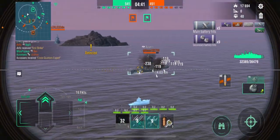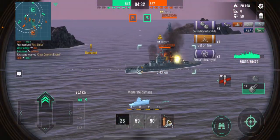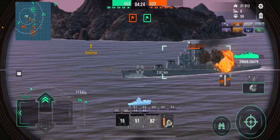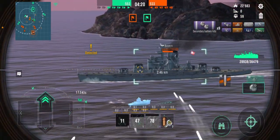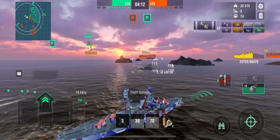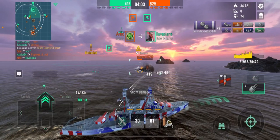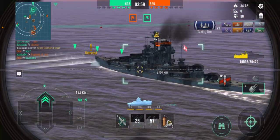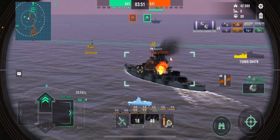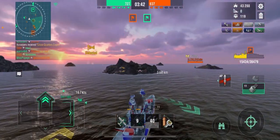I try to brawl a Bayern. If he doesn't know how to aim with his secondaries I'm in for a treat — and it turns out he doesn't. Since his armor belt is thicker than mine I aim a little higher. The reload is way too long, but I get some hits. Eventually the Hatsuharu gets the kill on the Bayern.